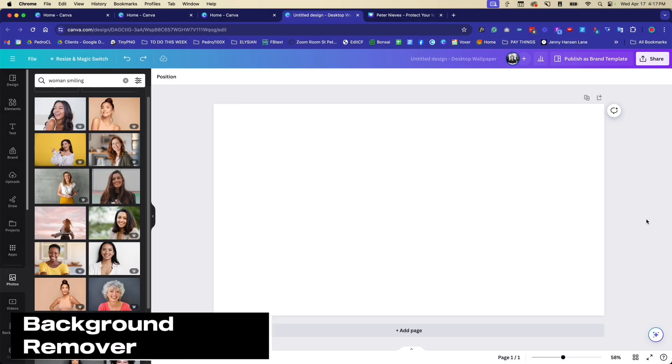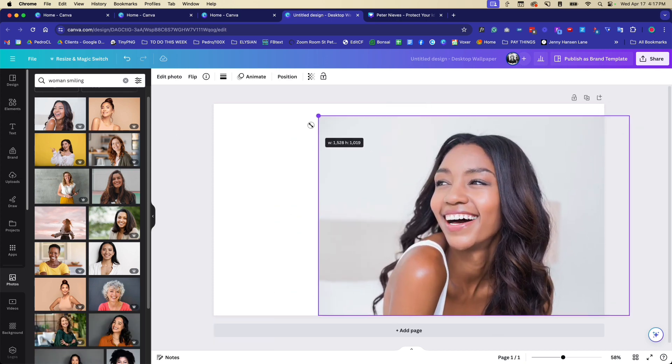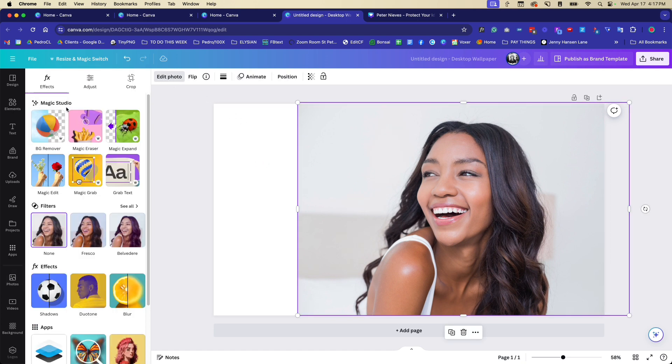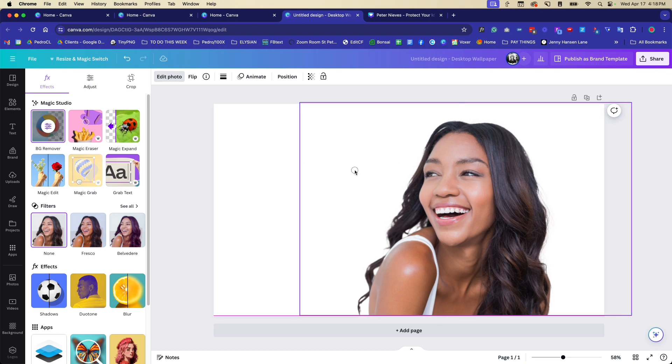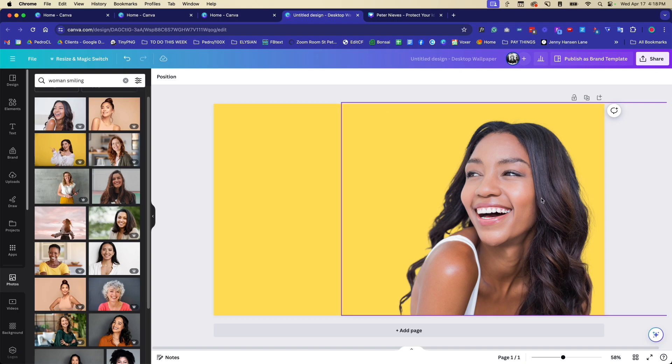Another one of my favorite features is the background remover tool. I'll grab an image, click on it, click 'Edit Photo,' and you'll see Canva's Magic Studio — their AI-powered tools. Click 'Background Remover' and within a second it removes the background. Sometimes it might take a little longer, but usually it just takes a few seconds. Now I can place the subject wherever I want and put another image or a color in the background. I absolutely love that feature.